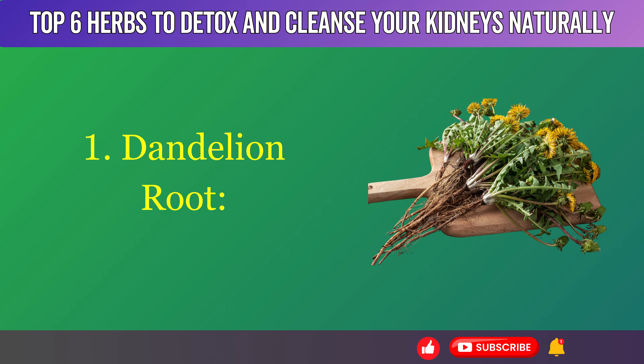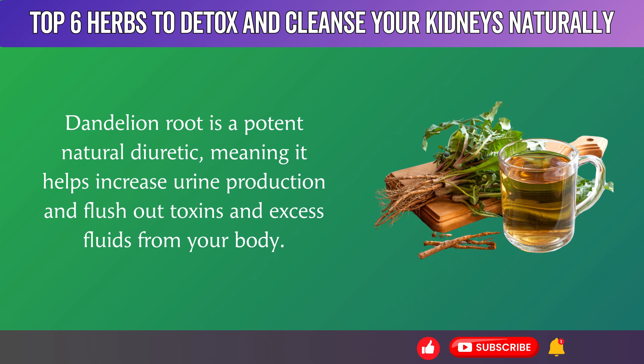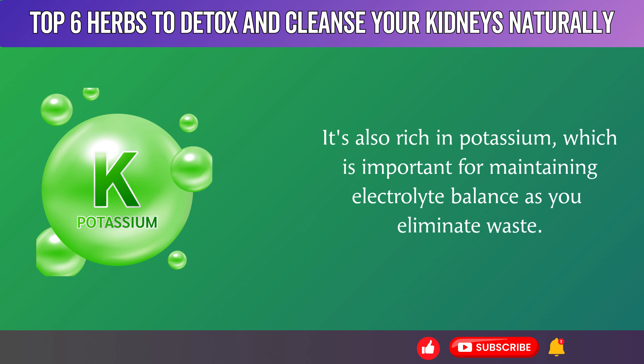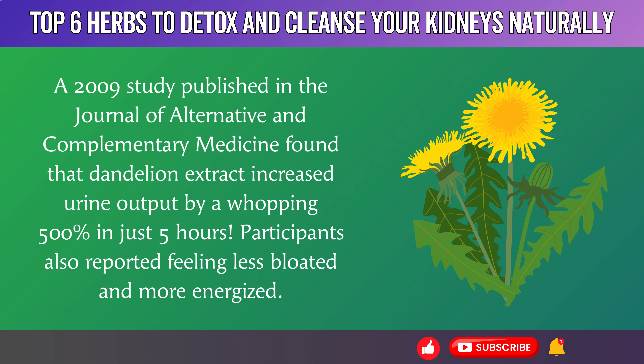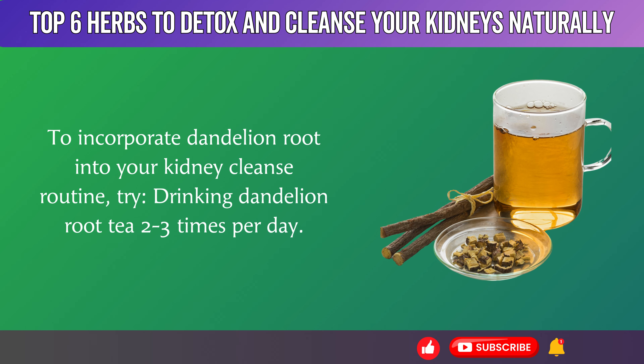1. Dandelion Root. Dandelion root is a potent natural diuretic, meaning it helps increase urine production and flush out toxins and excess fluids from your body. It's also rich in potassium, which is important for maintaining electrolyte balance as you eliminate waste. A 2009 study published in the Journal of Alternative and Complementary Medicine found that dandelion extract increased urine output by a whopping 500% in just 5 hours. Participants also reported feeling less bloated and more energized.